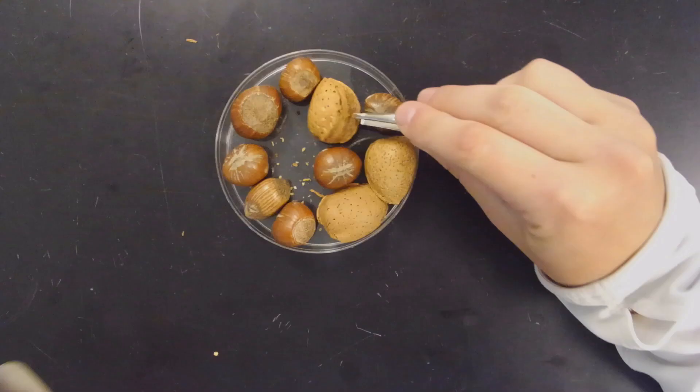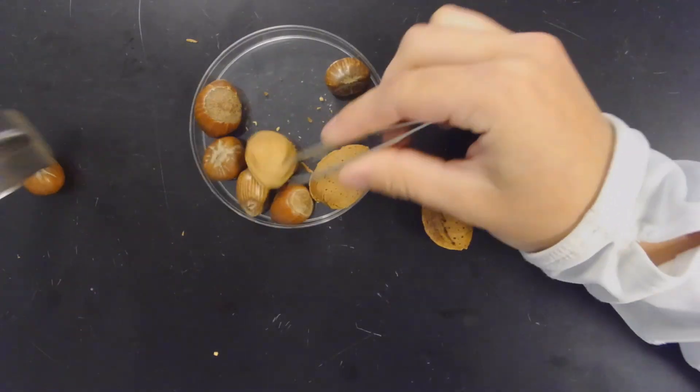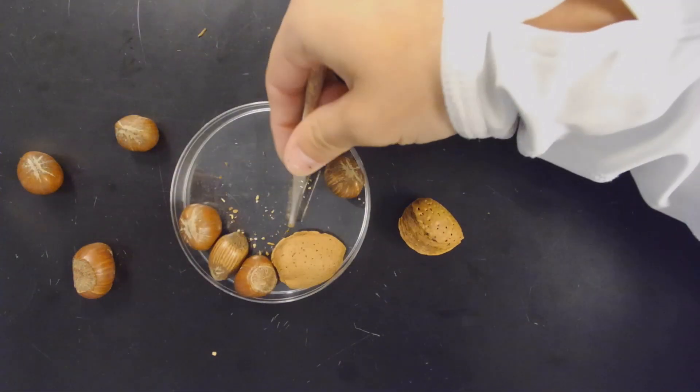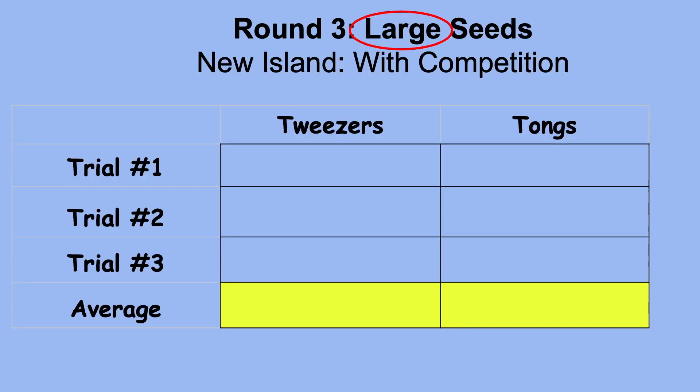This brings us to the next round dealing with large seeds. We are continuing with competition, looking at tweezers versus tongs to see how many large seeds can be gathered from the same petri dish in 60 seconds — needing at least 13 to survive. Here's sample data after three trials: the tweezers averaged only 5.6, while the tongs exceeded 13 with an average of 15.6.